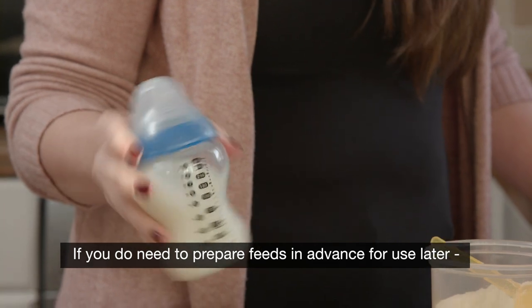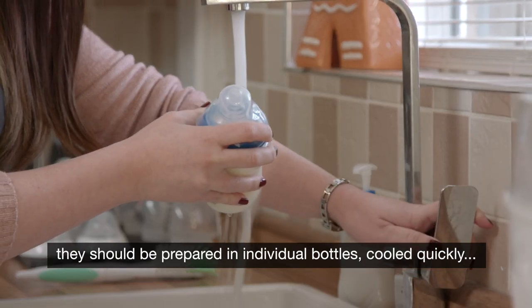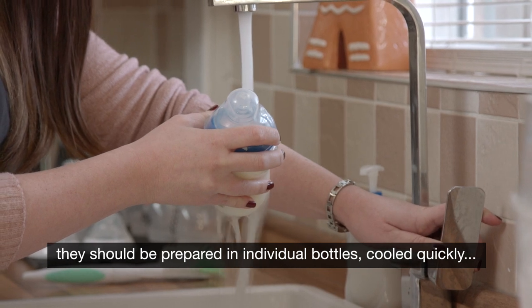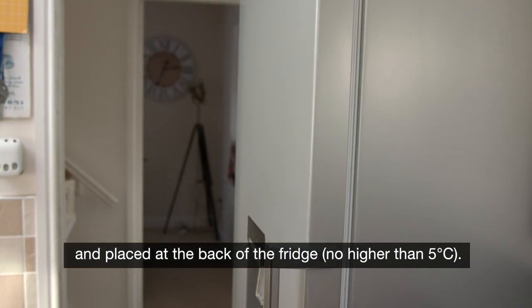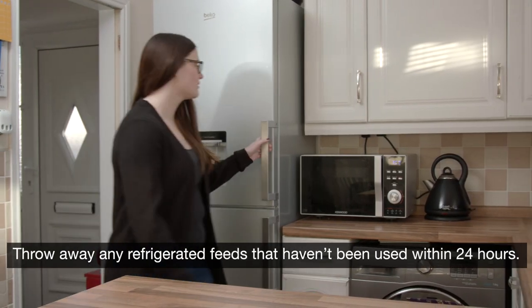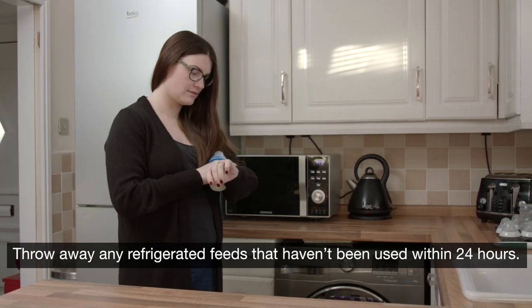If you do need to prepare feeds in advance for use later, they should be prepared in individual bottles, cooled quickly and placed at the back of the fridge no higher than five degrees Celsius. Throw away any refrigerated feeds that haven't been used within 24 hours.